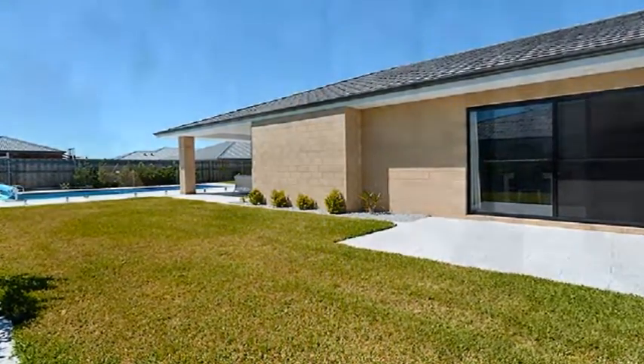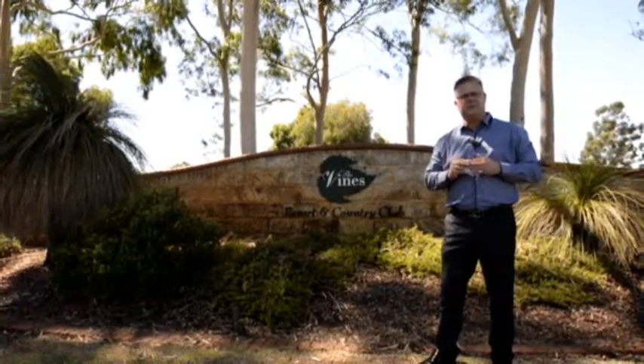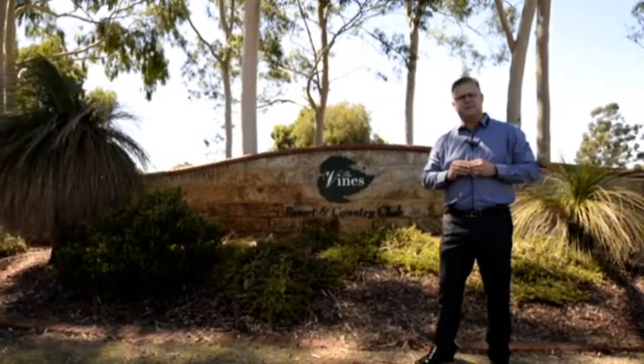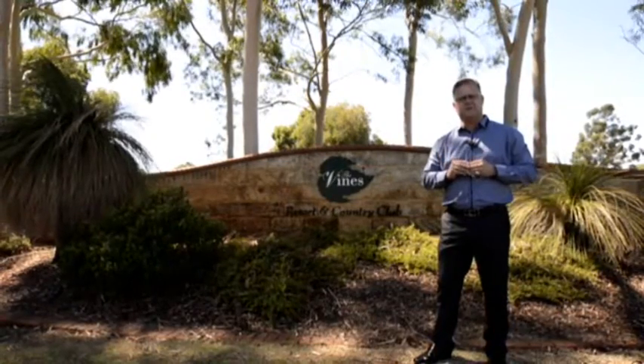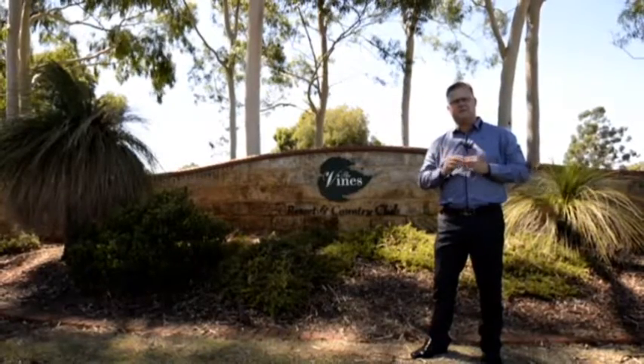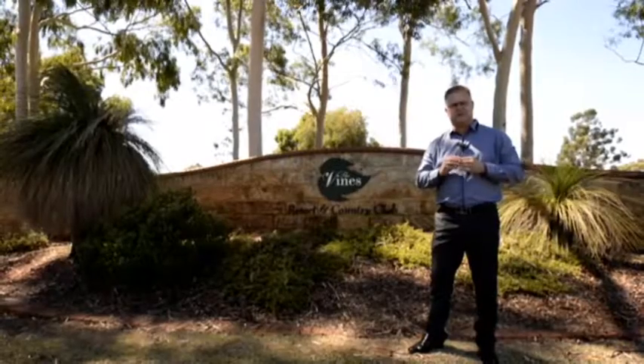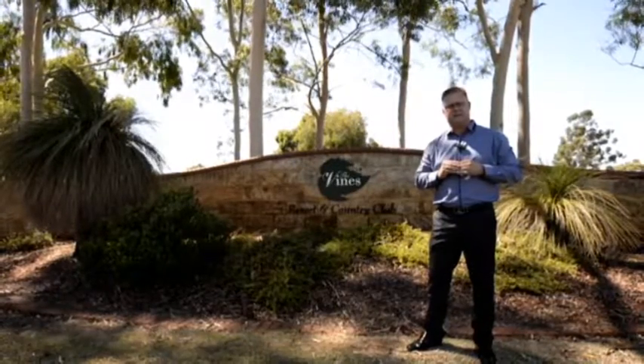I hope you enjoyed our video tour of today's property. If you would like to book an inspection, please give us a call on 0418 911 256. Or if you're after some market information, please feel free to give us a call — Shane from Team Penny at HKY Real Estate.